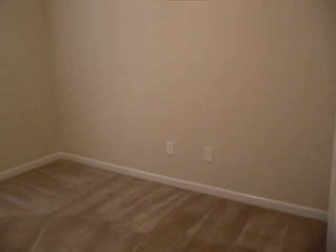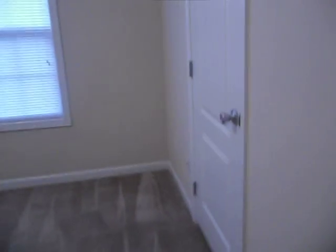Coming back in, head down the hallway here. We've got our washer and dryer connections here on the left-hand side. On the right we've got our first bedroom with a closet there in the corner. We have our linen closet here in between and then our second bedroom and the closet here. Our full bath. And as we head the other direction we'll find the master bedroom, which is probably a 15 by 13 or something along those lines.